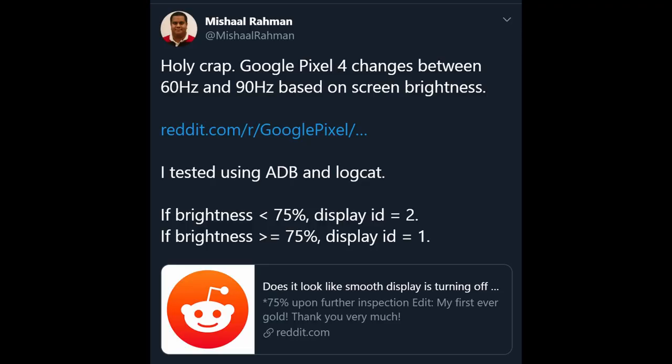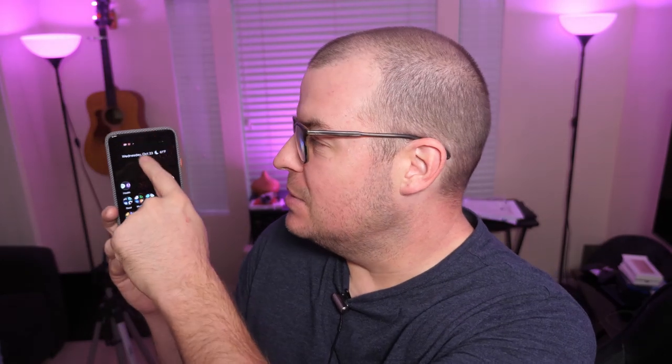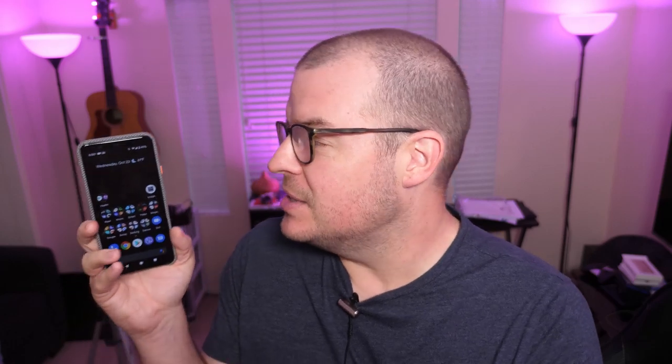If you have a Pixel 4 or Pixel 4 XL, something has just been discovered about the 90Hz display. This tweet from Michelle Raman at XDA Developers says: Google Pixel 4 changes between 60Hz and 90Hz based on screen brightness. He tested using ADB and LogCat. If the brightness is below 75%, the display runs at 60Hz. If the brightness is over 75%, it'll run at 90Hz. So if your brightness is around 40%, the phone will not be running at 90Hz — it'll match the 60Hz refresh rate of something like the Note 10.